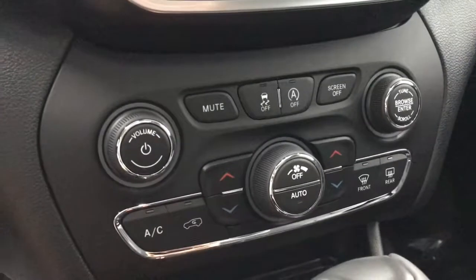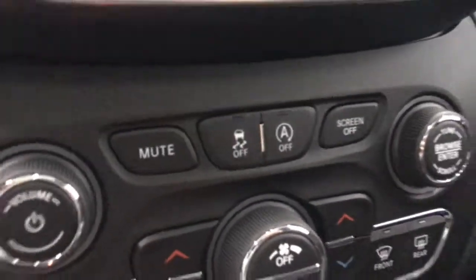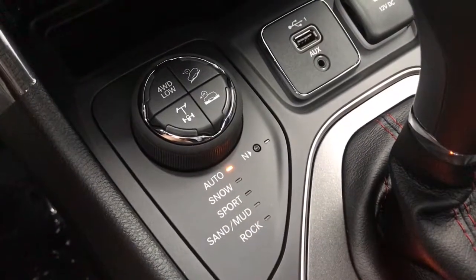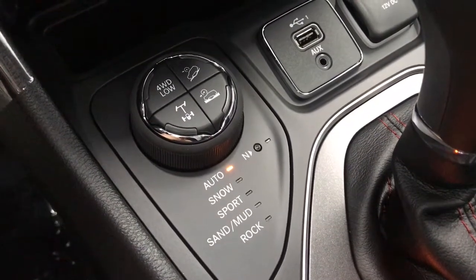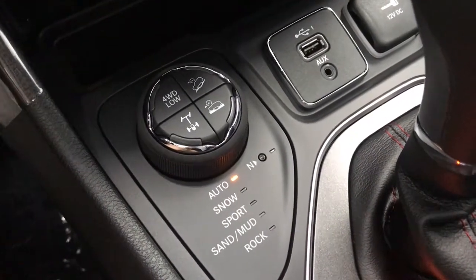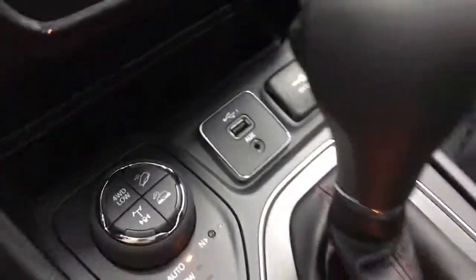Just below it, you do have all your quick-to-access controls, given that you don't want to go through the touchscreen menus, as well as your traction control. This vehicle is equipped with our stop-start system to save on fuel. Down here, we do have a small area for storage, as well as your terrain options, such as auto, snow, sport, sand, mud, rock, and a neutral button. You've also got your four-wheel drive low, your axle locking, hill assist, and your drive assist buttons. You also have your Aux, Corn, and USB input, as well as a 12-volt DC input.